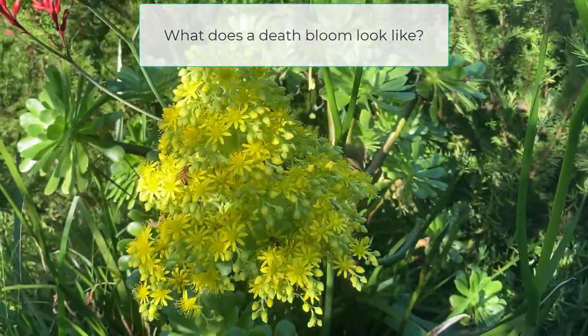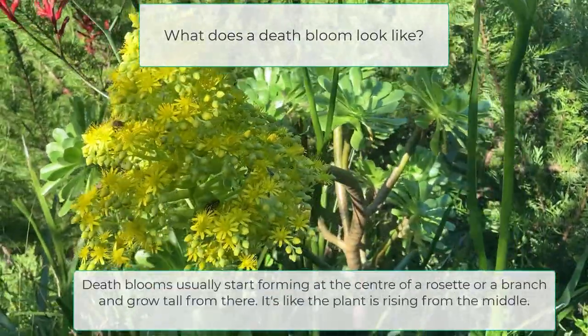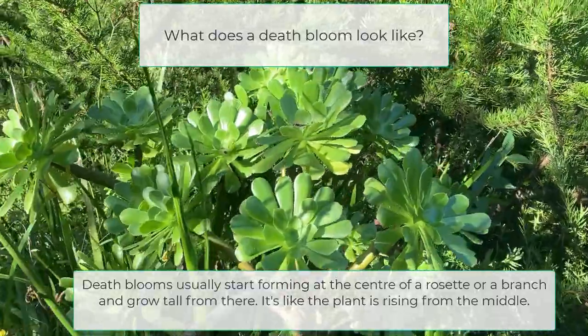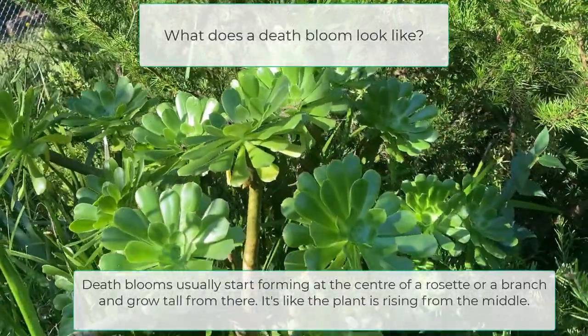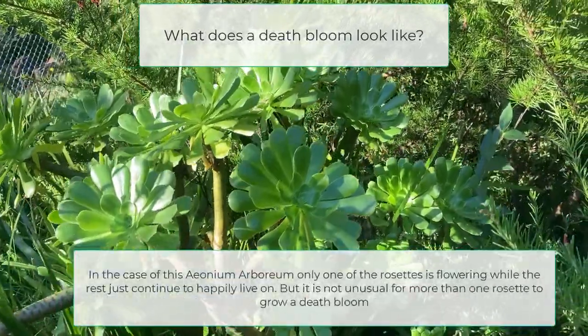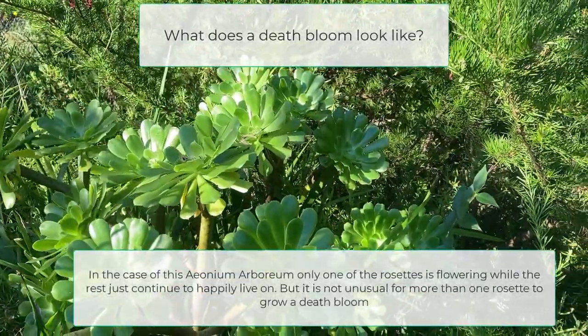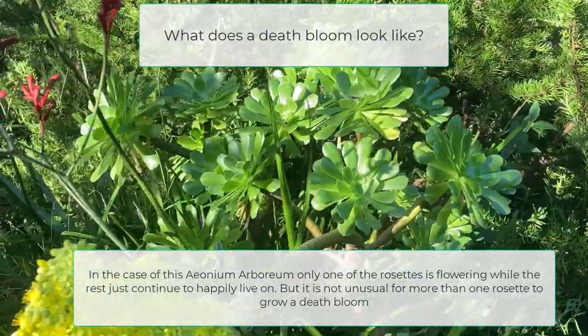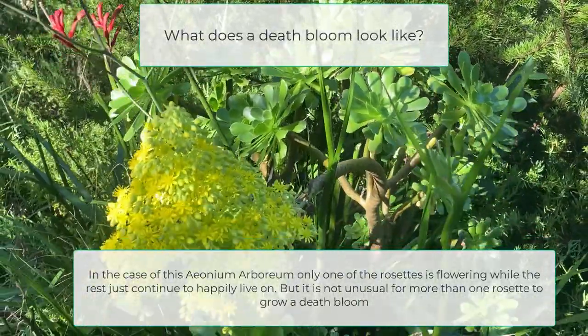Now let's have a look at what a death bloom actually looks like. Death blooms usually start forming at the centre of a rosette or a branch and grow tall from there — it's like the plant is rising from the middle. In the case of this Aeonium arboreum, only one of the rosettes is flowering while the rest just continue to happily live on. But it is not unusual for more than one rosette to grow a death bloom.